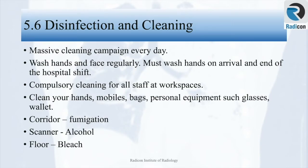Disinfection and cleaning are very important principles during the current COVID pandemic. There must be a massive cleaning campaign every day with regular checks. It is important for staff to wash hands and face regularly, and staff must wash hands on arrival and at the end of the hospital shift. All staff should clean their workspaces before and during work, and must also clean their hands, mobiles, bags, and personal equipment such as glasses and wallets at regular intervals so these do not act as vectors for viral transmission.